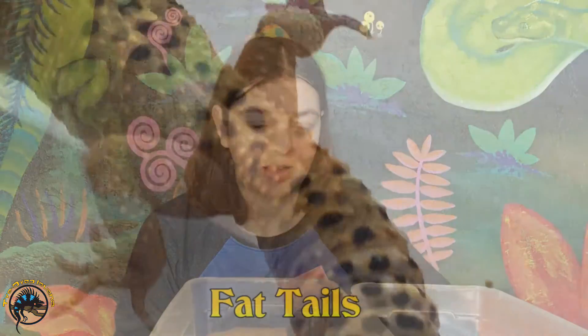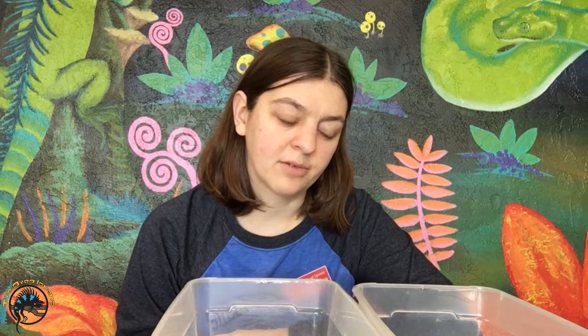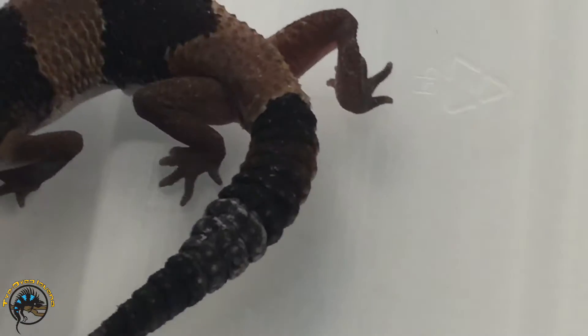Another cool thing about these guys is they both have really nice fat tails when they're adults, and healthy ones have really fat ones. In this little African fat tail you can see he's not full grown yet, so he's got a smaller tail but it's still nice and plump.